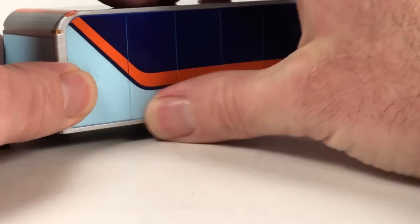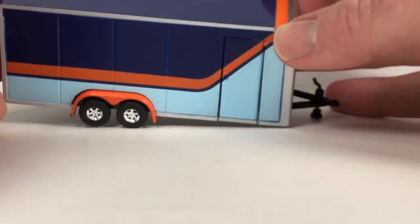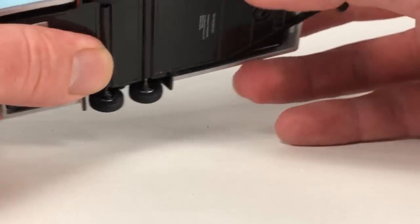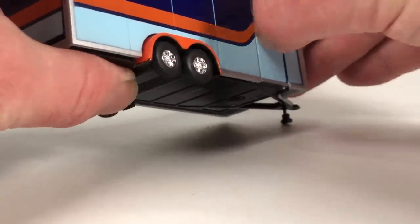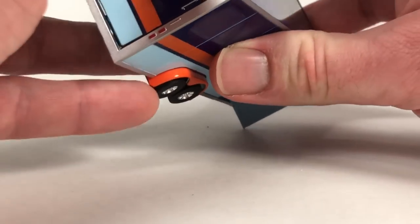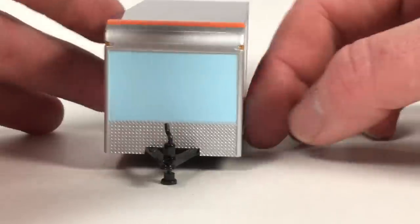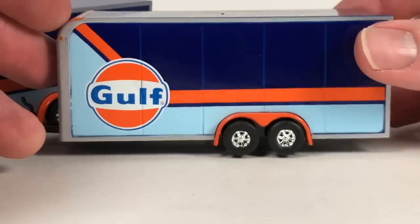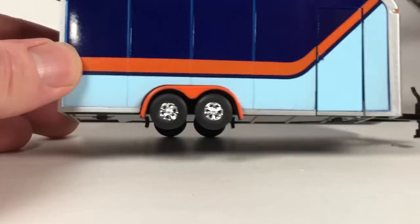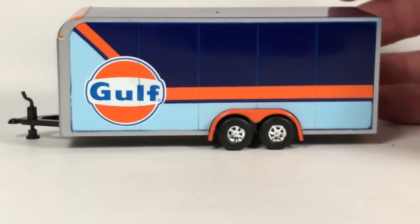There's a little paint blemish on the side of the zinger but I'm not going to collect it so I don't really care. The door actually opens on the side of the trailer - I never even noticed that before. The back opens too. I'm not a huge fan of the enclosed trailer stuff because it just hides a car. But it's a kind of neat set - I get the point, some people really like this stuff, it's just not really up my alley.